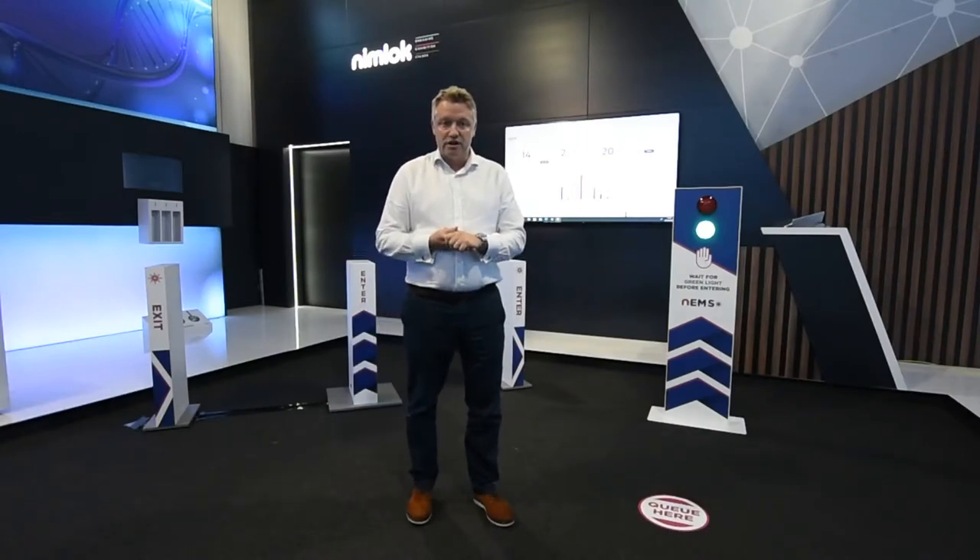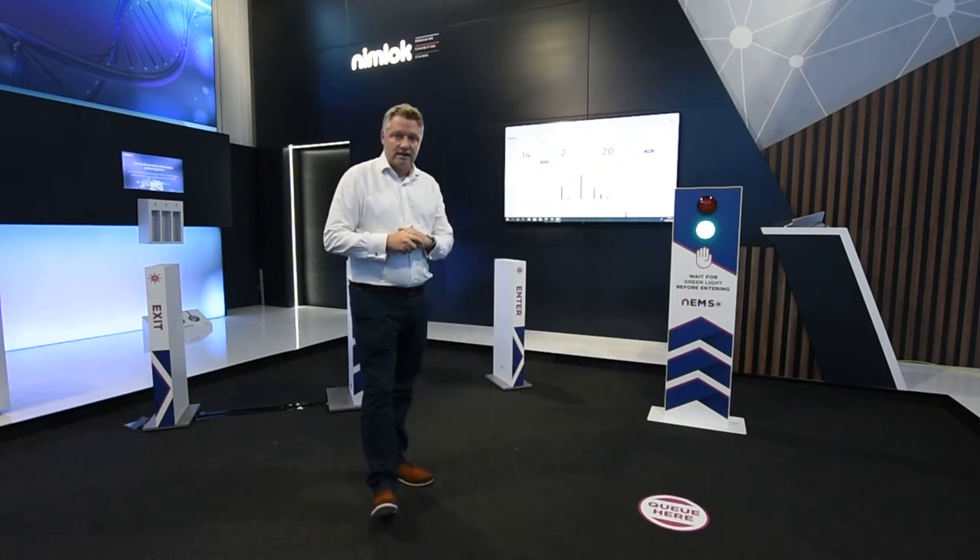Hello and welcome to NIMLOC and the home of NEMS, NIMLOC's Entry Management System. Today I'm going to take you on a quick demonstration of that system.